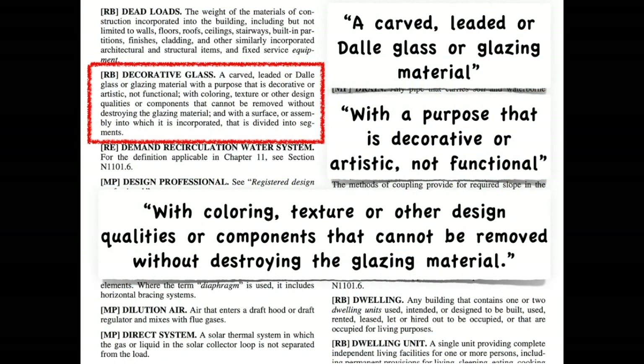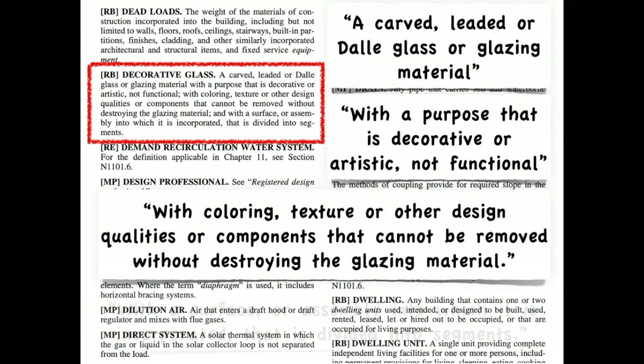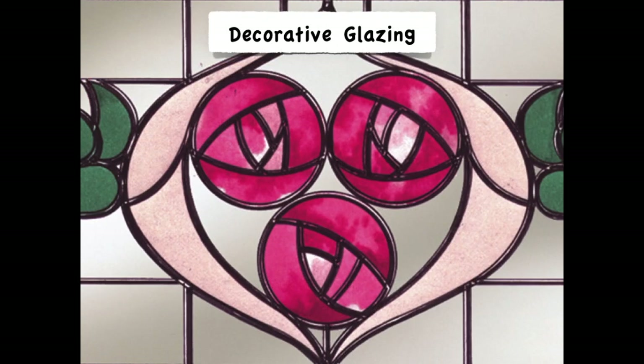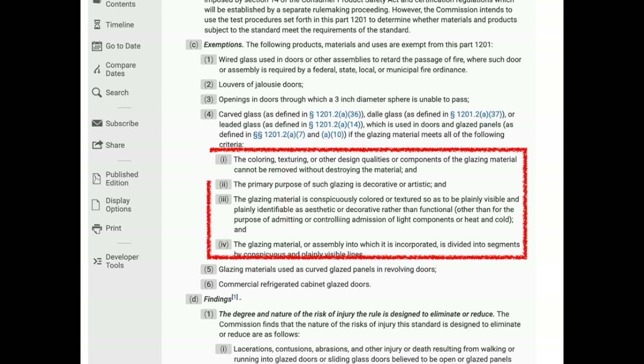Next, the color, texture, or design cannot be removed without damaging the glazing. This keeps people from using translucent colored stickers to make fake stained glass. Finally, it must be an assembly of segments — which brings us right back to that first image of stained glass. And since this is about doors, where do you think this exception originates from? The federal standard.